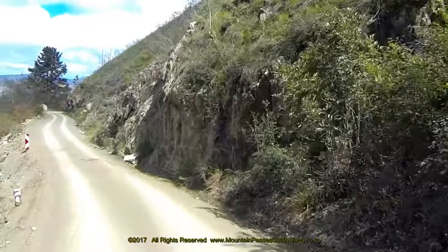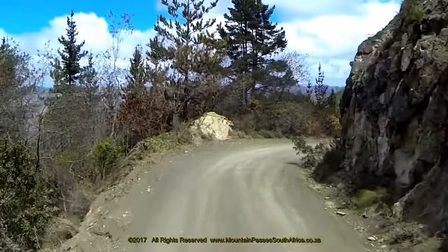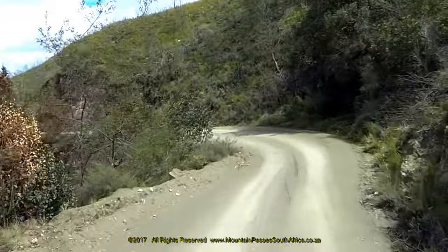At the apex of this left-hand bend is a sign marked Rooiels Stroom, where a mountain stream passes under the road and where Bain's convicts were able to slake their thirst from the efforts of their labour.